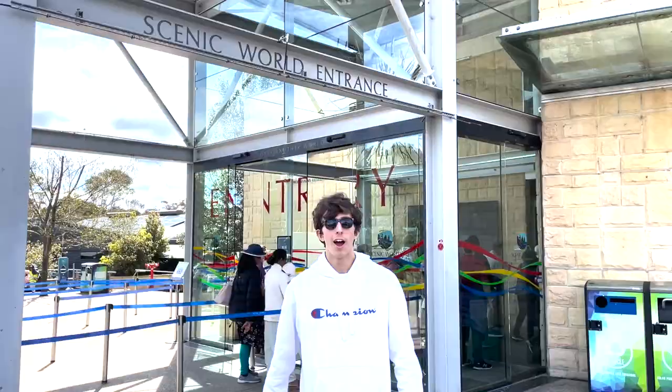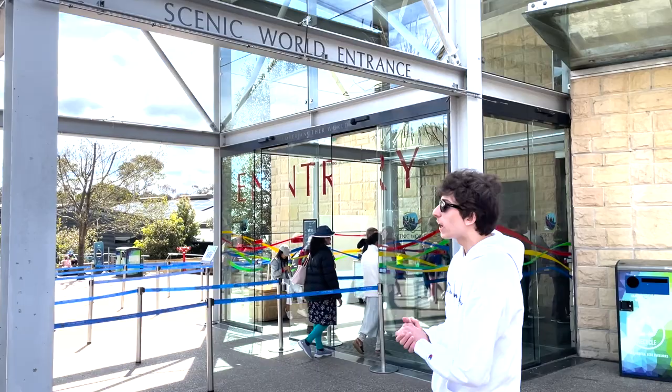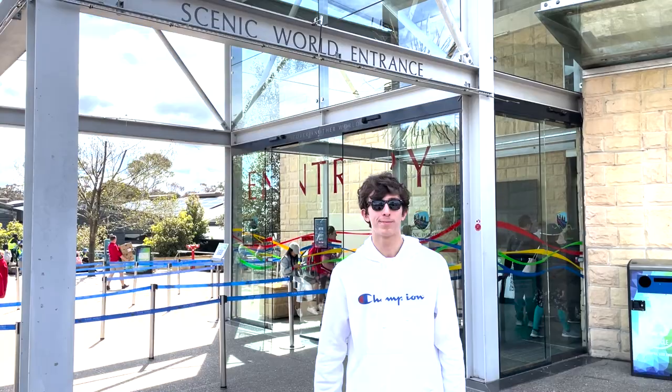Okay guys, we have now officially arrived at Scenic World Blue Mountains. We are going to now be entering the Skyway, so this is going to be very exciting. I hope you guys enjoy this amazing Skyway.